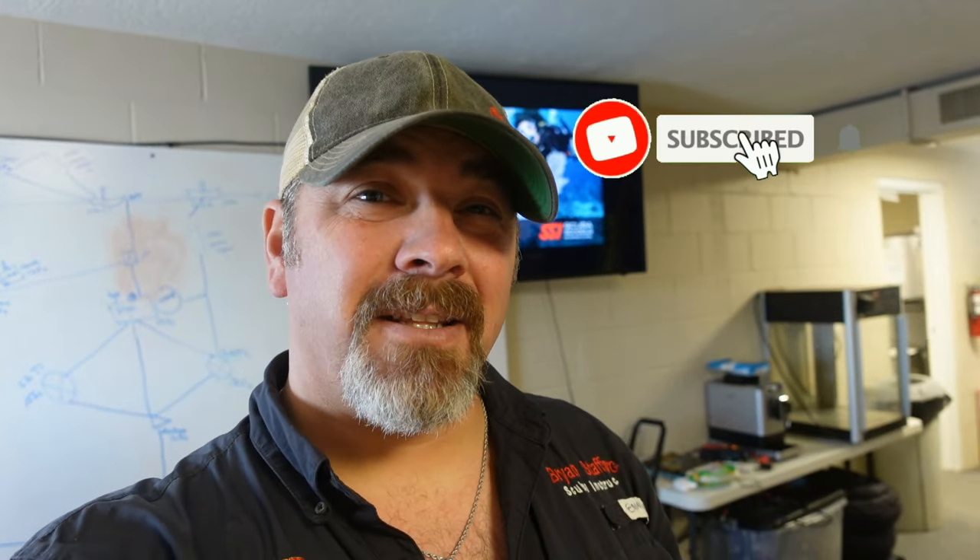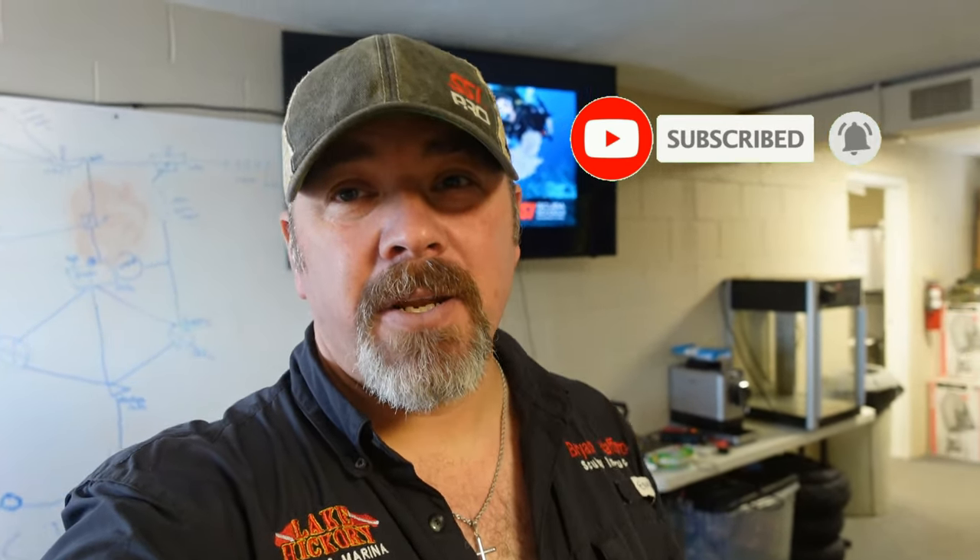What's up guys, it's Brian again from Lake Acres Scuba Marina. If you are new to our channel, do me a huge favor — hit the subscribe button and ding that little bell as well, so you'll be notified every time we upload new content.